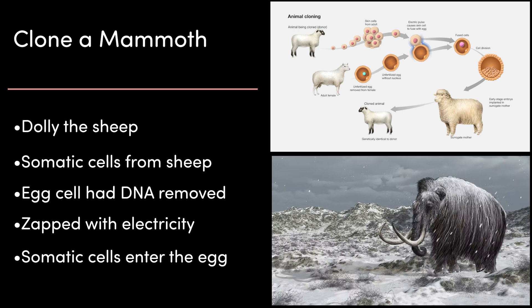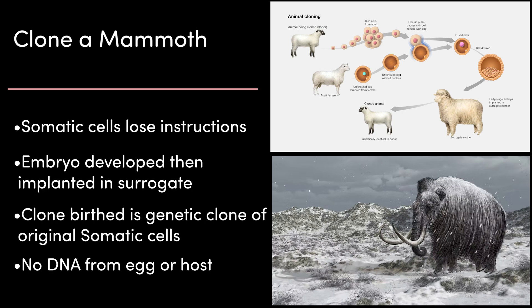They then took unfertilised egg cells from a different sheep and removed the nuclear material so the egg was empty with no DNA inside it. The egg and the somatic cells are placed together and hit with electricity, causing the egg cell membrane to break open and the somatic cells with the DNA to be taken inside. It's zapped again and the proteins in the egg cause the somatic cell to lose its instructions and revert to being able to become any type of cell. The embryo is then developed and placed inside a surrogate. The clone birthed is a genetic clone of the original somatic cell donor, with no DNA from the egg donor or the host.